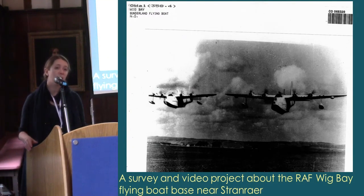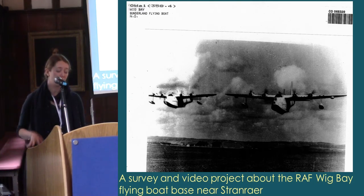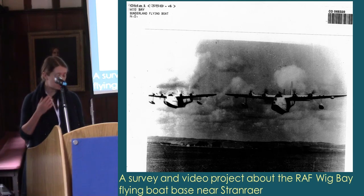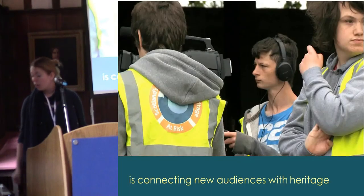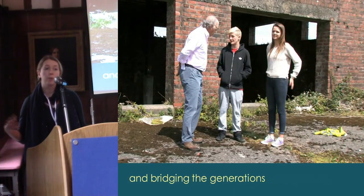Another site was an unrecorded Second World War flying boat base near Strindrar. We did an archaeological conditions survey, but during local history research we realised there was a great resource of knowledge about this site in the local community. So we worked with local young people to make a film about the base, introducing them to their heritage and working with older people in the community who actually remember the base in use.